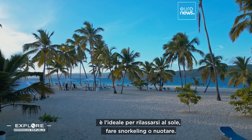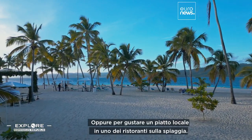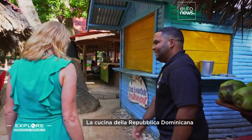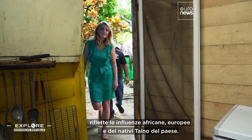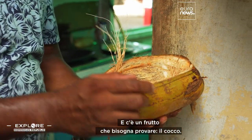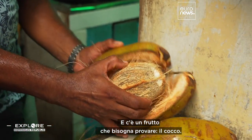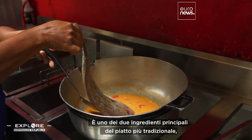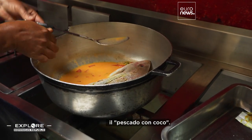It's ideal for relaxing under the sun, snorkeling or swimming, or to enjoy a local dish in one of the restaurants on the beach. Food in the Dominican Republic reflects the country's African, European and native Taino-Indian influences, and there's a fruit here that you have to try: coconut. It's one of the two main ingredients of the most traditional dish, pescado con coco.